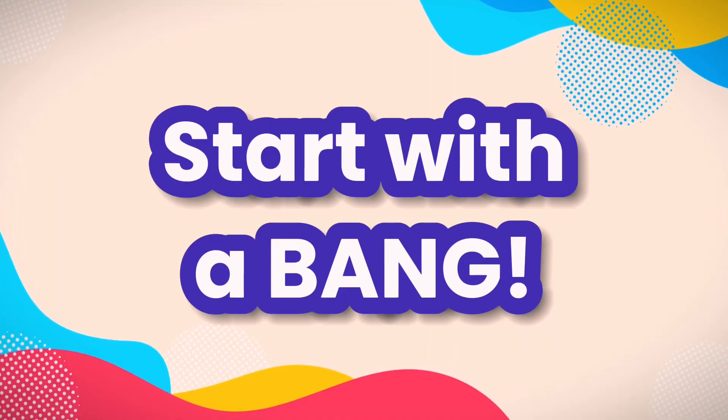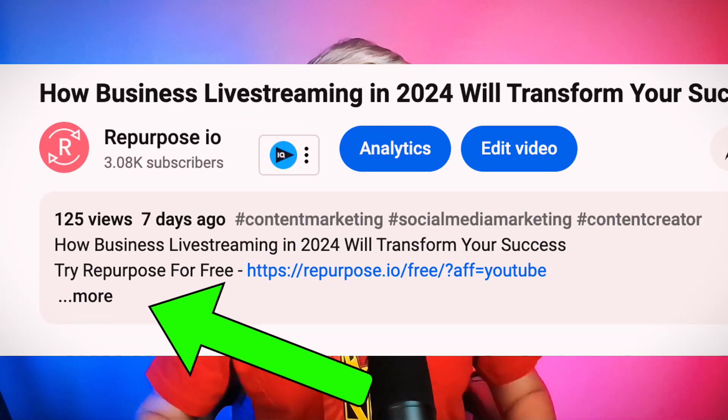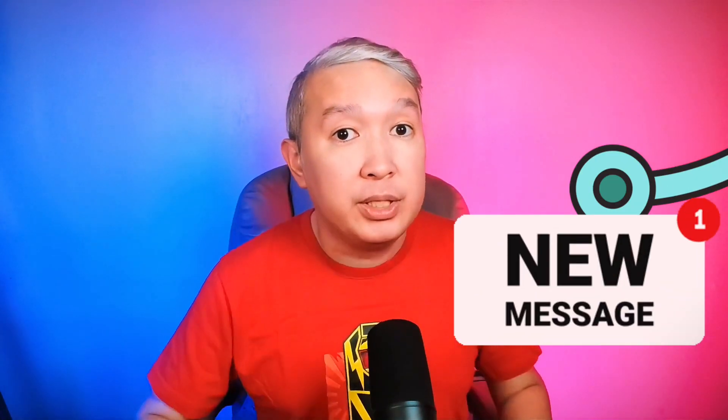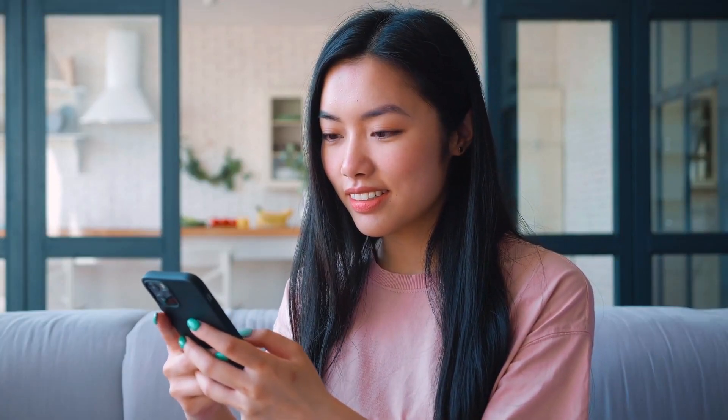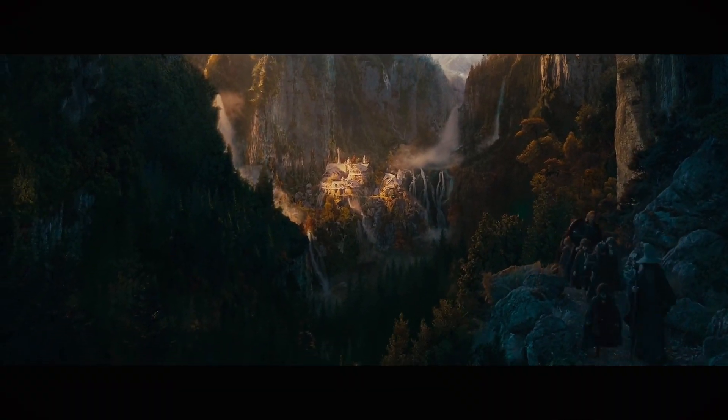Firstly, start with a bang. The first couple of lines are visible before the 'show more' option, so make them count. Summarize your video's essence and hook your viewers with enticing yet informative messages. Now let's sprinkle some SEO fairy dust — keywords are crucial, but they must feel natural in your narrative. Consider what your audience could be searching for and weave those terms into the description. It's like leaving breadcrumbs for your viewers and letting the YouTube algorithm find your video. Find that sweet spot: informative, engaging, and on brand.